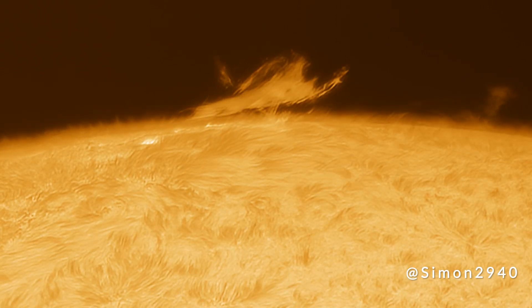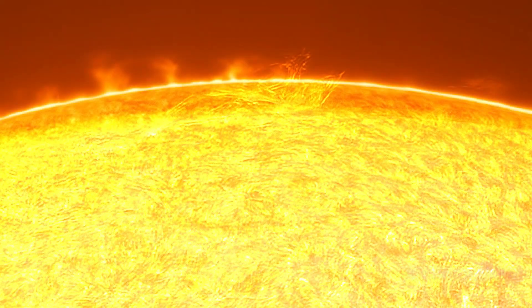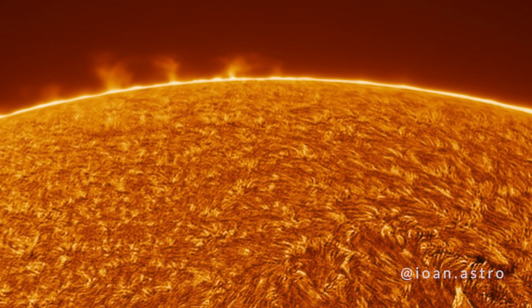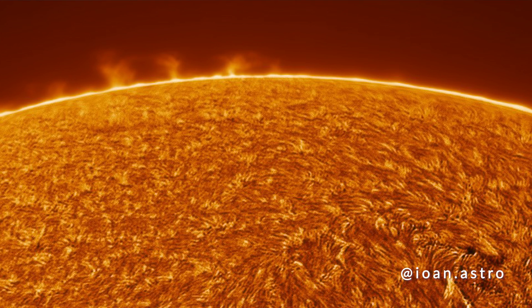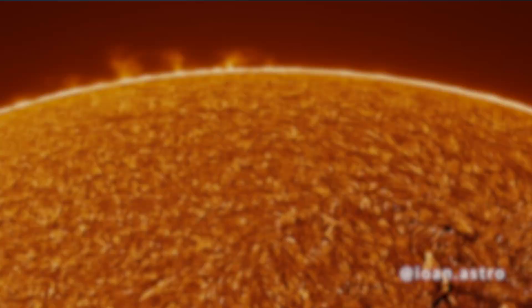Putting into perspective such a massive and distant object can be quite difficult. The real size of the sun truly is unfathomable. First, let's try to understand the sheer magnitude of the sun and its place in our solar system.